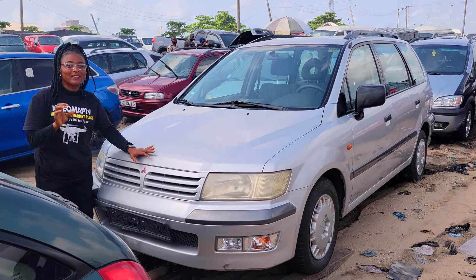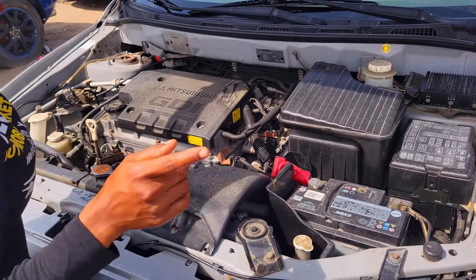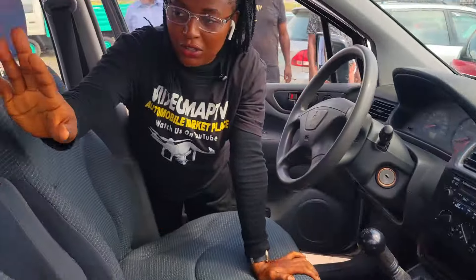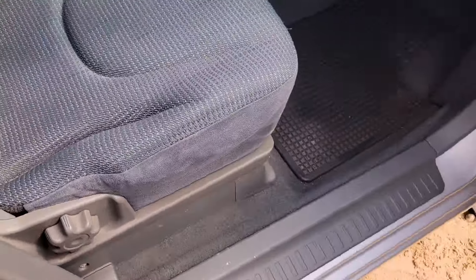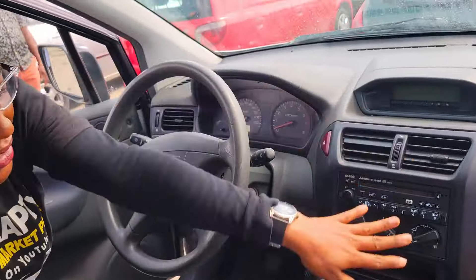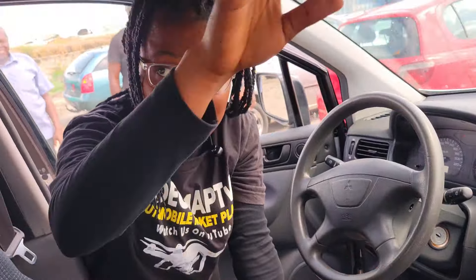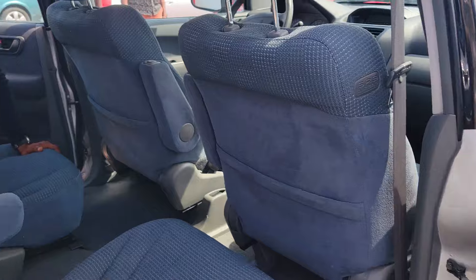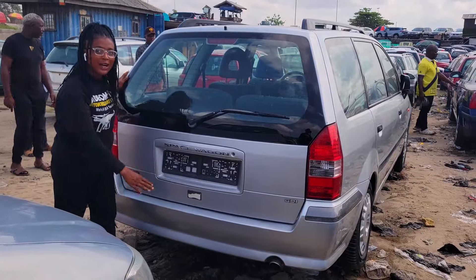This is a foreign used Mitsubishi Space Wagon 2003 model, four-plug engine capacity, economical engine. The beautiful fabric exterior is looking so neat, and the dashboard is right here — AC, manual transmission. It has a sealed roof. The back seat view is made of two headrests and it comes with an armrest. Take a look at the third-row seat with two beautiful headrests.